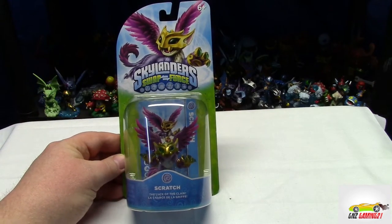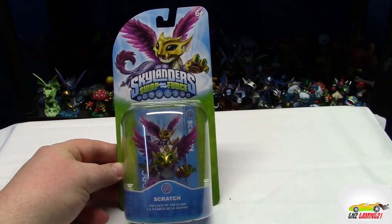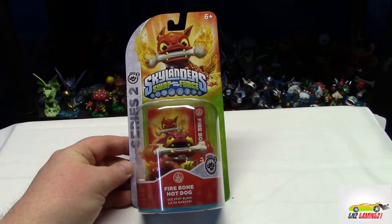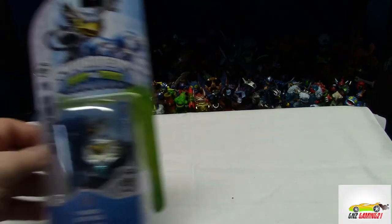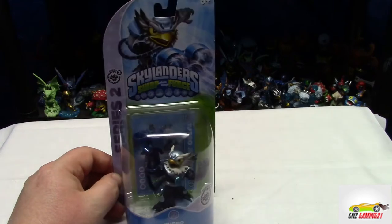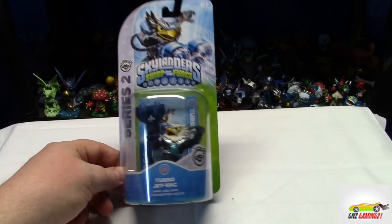We also picked up Scratch, the Luck of the Claw - can't wait to play with her, woohoo! And we also picked up Series 2 Fire Bone Hot Dog - see spot burn. And my personal favorite out of the Skylanders Giants, Turbo Jet Vac. I'm happy to see him because he's my favorite character out of the Giants.